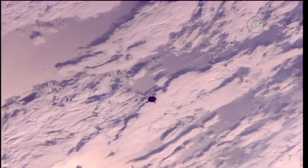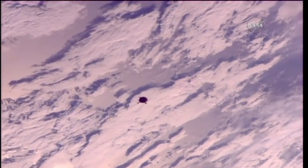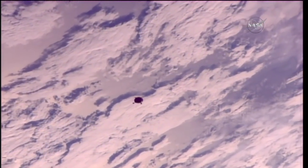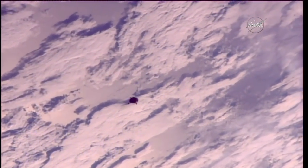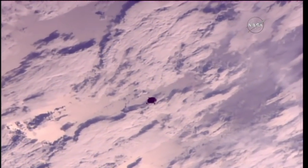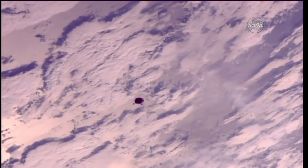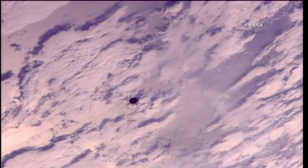This view now from external cameras on the International Space Station showing the Soyuz MS-07 as it is now just 560 meters away, closing at a rate of 1.5 meters per second, approaching the neighborhood of the station to begin a fly-around of 57.8 degrees in angle at a distance of just 1,300 feet.